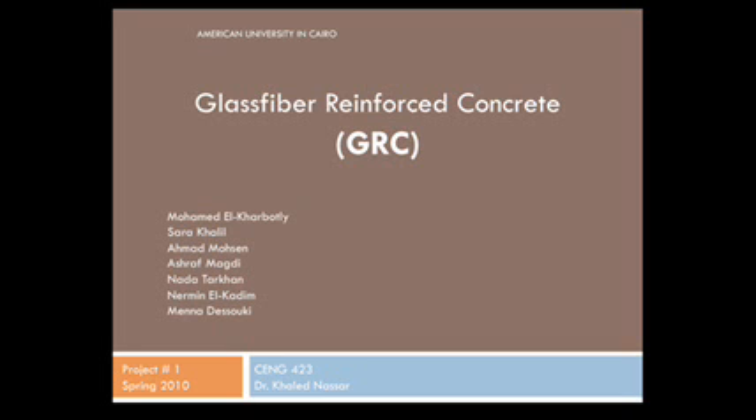Moving on to Part B, we visited three main local GRC manufacturers — they are likely the only ones in Egypt, and GRC suppliers are very rare. The three we visited are Deco, Shibukshi, and Nile Pro.